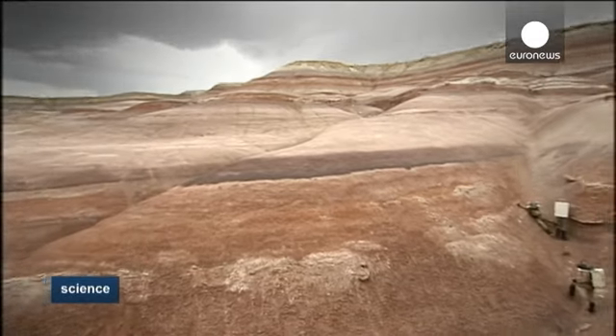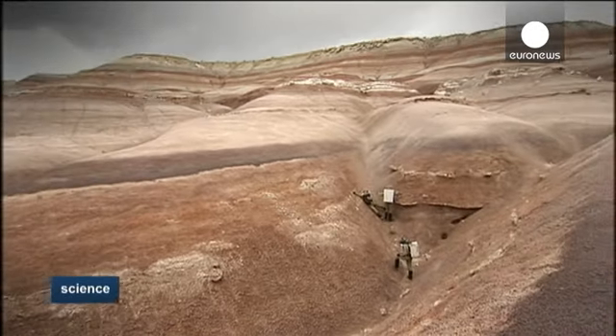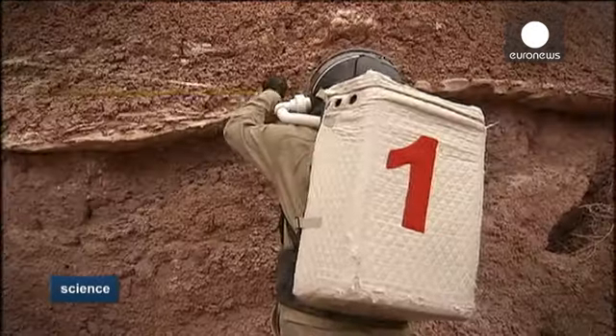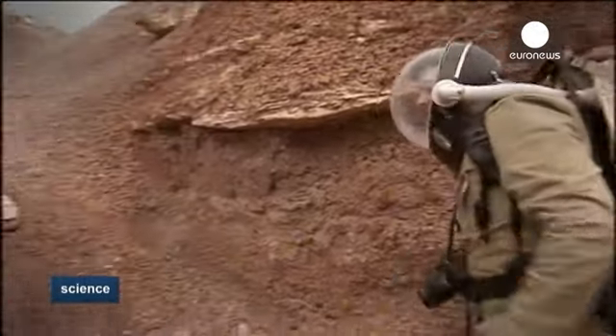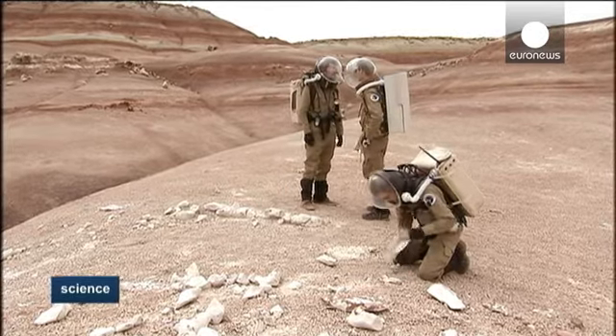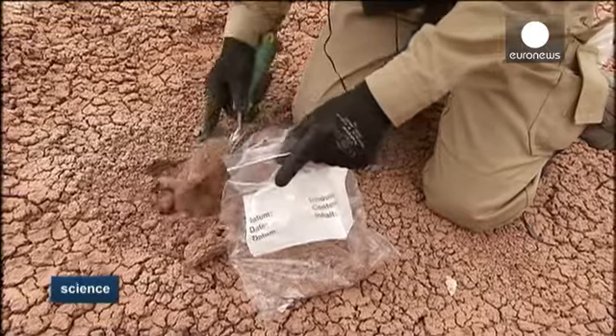The students will have to perform a number of scientific tasks, just like astronauts will have to one day — for example, measuring one of the numerous dried riverbeds that snake across the Martian surface. They will also have to take soil samples, no easy matter on this powdery, slippery terrain.